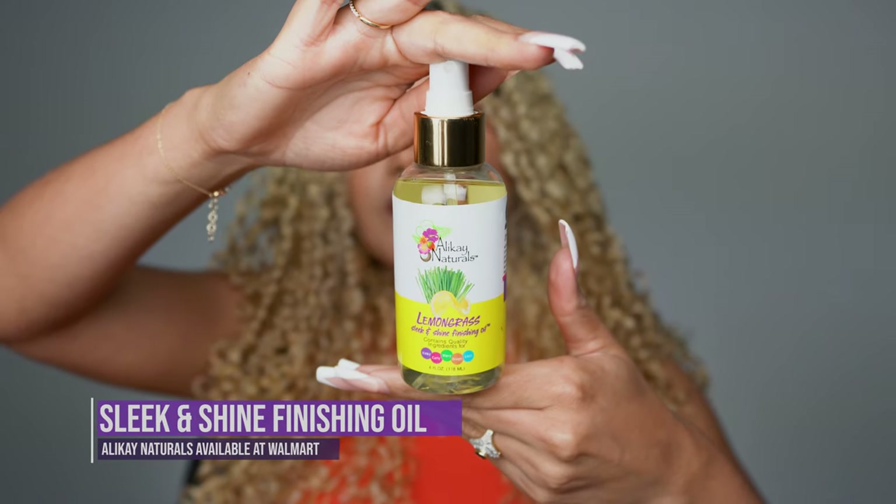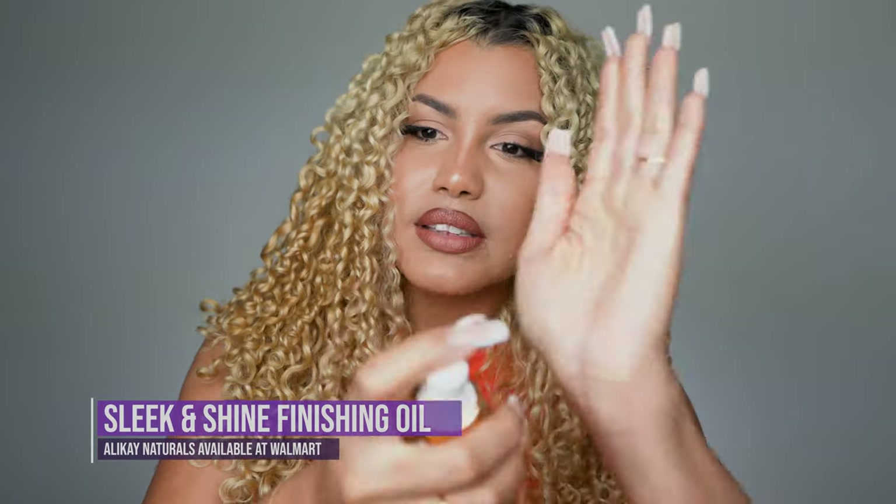This is the next day — this is what my hair is looking like, and it is pretty awesome. It is around 7 or 8 p.m. right now and the hair is looking phenomenal. The curls are defined; I see a little bit of frizz in there but it is what it is. Last but not least, I'm using the Lemongrass Sleek and Shine Finishing Oil. I spray a little bit in my hands and then scrunch, scrunch, scrunch — running it on top of my hair.